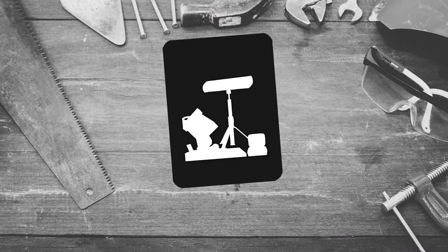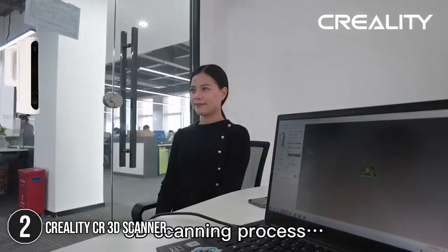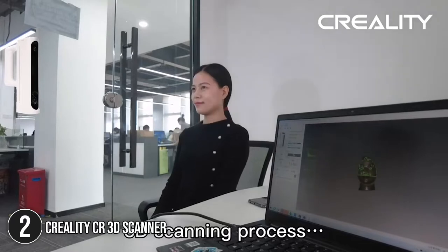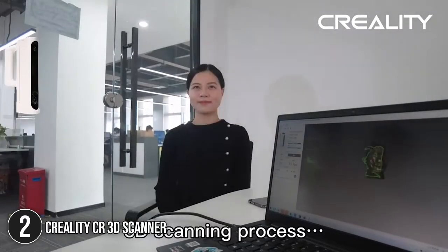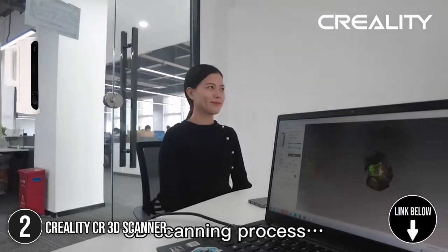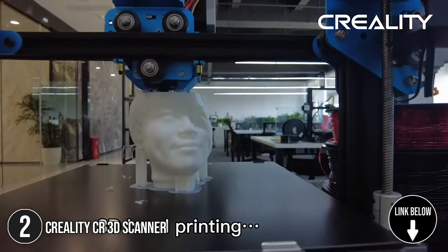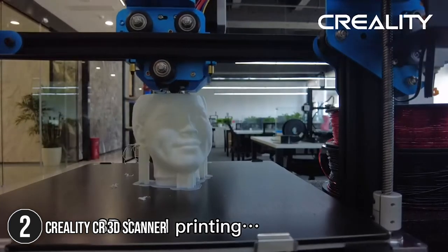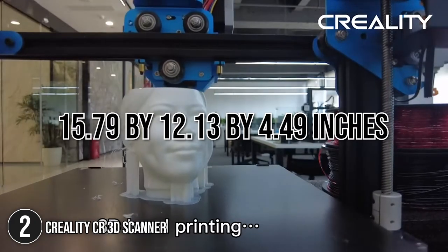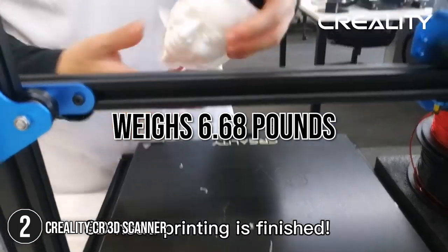The second 3D scanner on our list is the Creality CR3D Scanner. The Creality CR3D Scanner adopts an intelligent wide-range alignment algorithm to ensure automatic matching, so there is no need to manually mesh alignments, calibrate, or use marker points. It will auto-splice and synthesize several viewpoints of the same model in handheld mode based on color and structural parameters. It measures 15.79 x 12.13 x 4.49 inches and weighs 6.68 pounds.